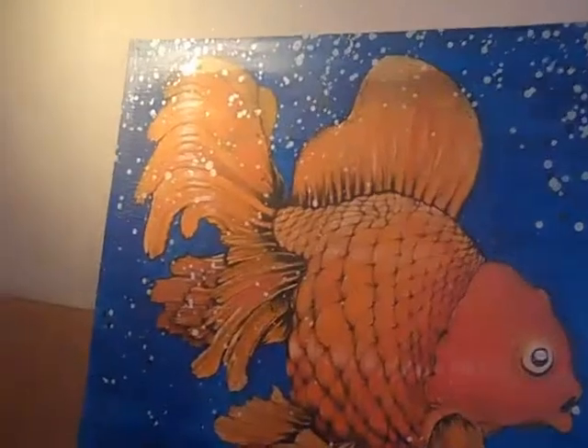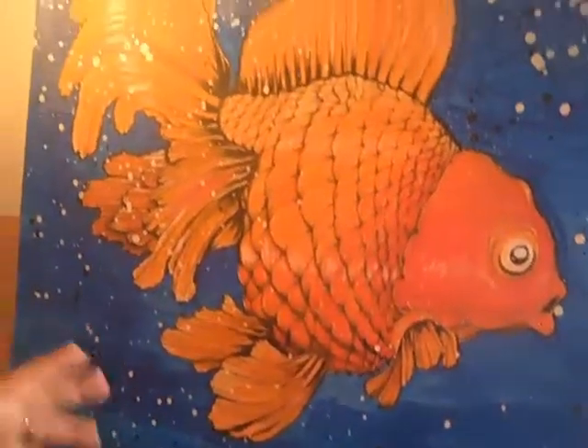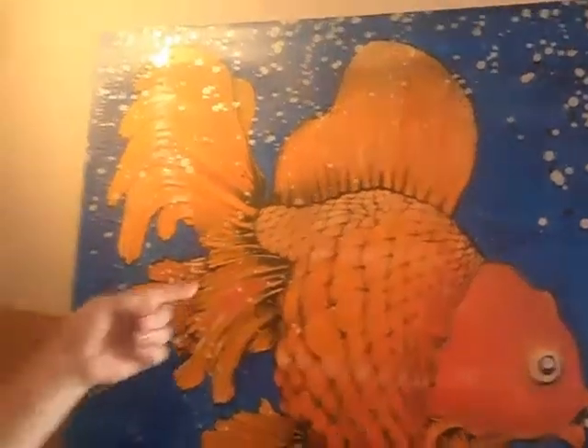This is one of my favorite pieces right here. It's a Ryukin, which is a Japanese goldfish. They grow to about the size of a softball, and they run about $2,000 to $3,000. You can actually buy the painting for cheaper, and it'll actually go up in value where the goldfish will probably not.